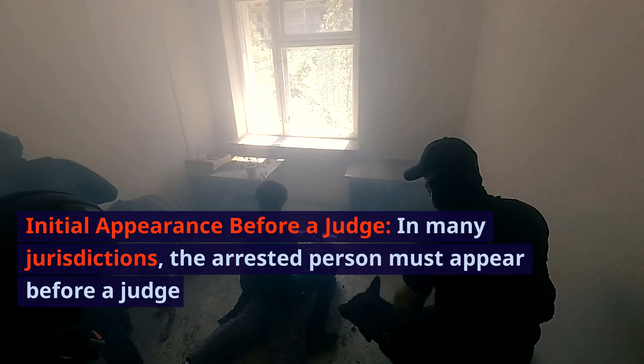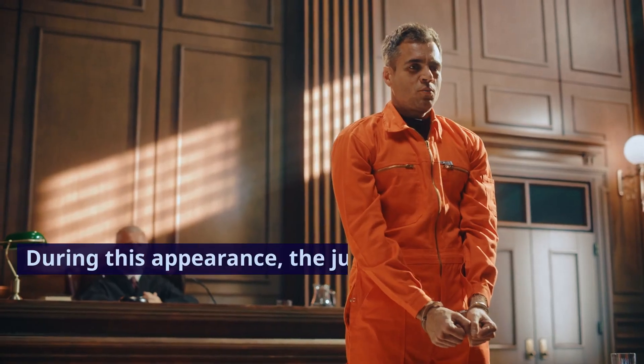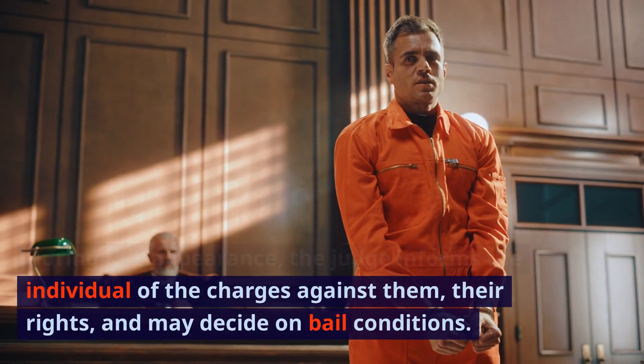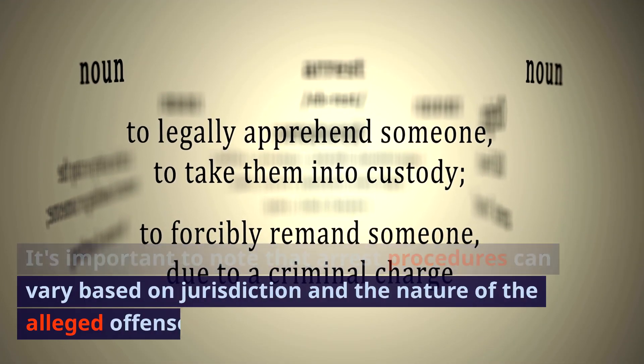In many jurisdictions, the arrested person must appear shortly after arrest for an initial appearance. During this appearance, the judge informs the individual of the charges against them, their rights, and may decide on bail conditions.